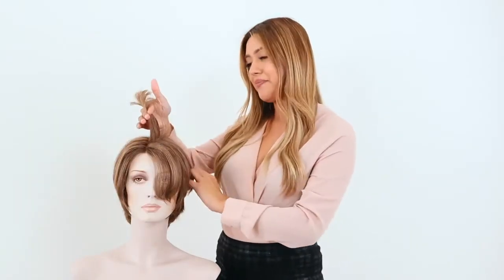It also has Filia's signature return hair technique. The signature return hair technique allows the wig to have volume. Every Filia Pixie is completely customizable to your liking.